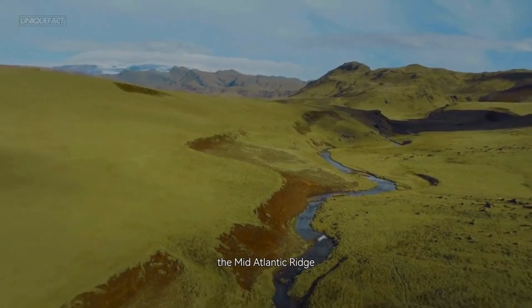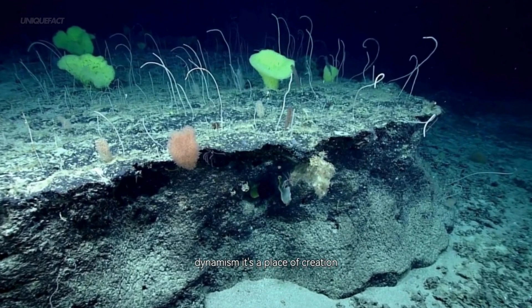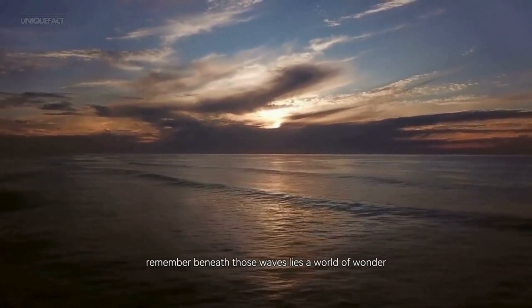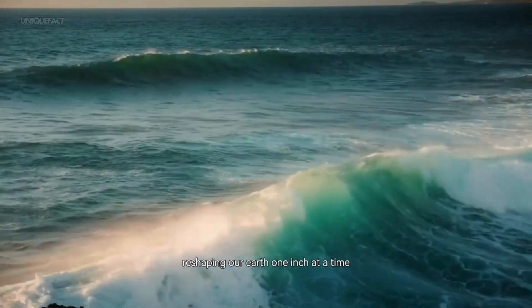The Mid-Atlantic Ridge is a stunning reminder of our planet's incredible dynamism — a place of creation, teeming with life and geological activity. So next time you gaze at the Atlantic Ocean, remember: beneath those waves lies a world of wonder, reshaping our Earth one inch at a time.